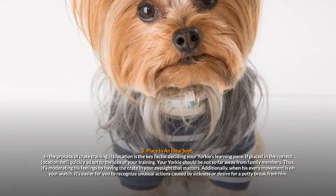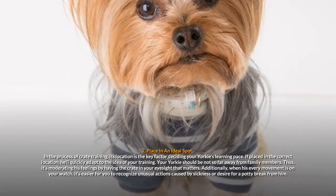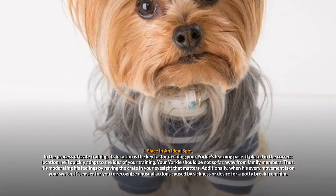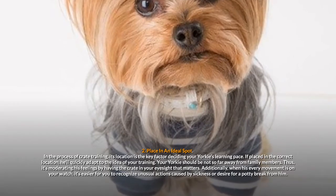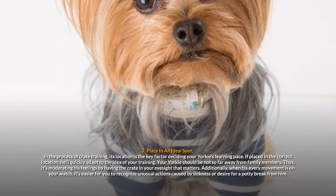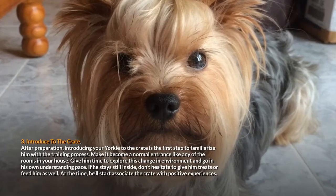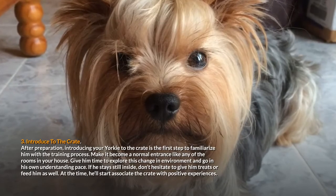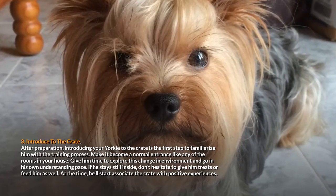Your Yorkie should not be so far away from family members. Thus, it's moderating his feelings by having the crate in your eyesight that matters. Additionally, when his every movement is on your watch, it's easier for you to recognize unusual actions caused by sickness or desire for a potty break. Step 3: Introduce to the crate. After preparation, introducing your Yorkie to the crate is the first step to familiarize him with the training process.